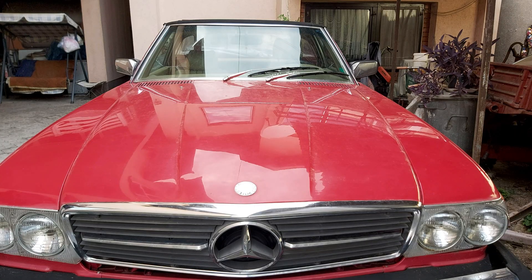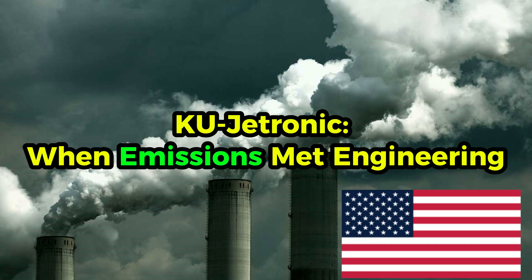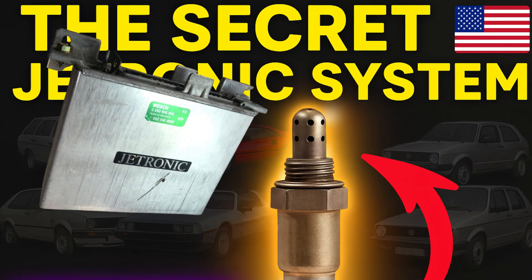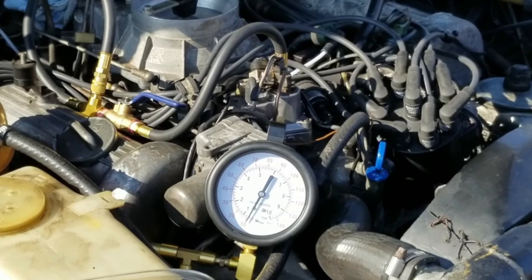But in the early 1980s, simplicity wasn't enough anymore. California's strict emissions standards demanded cleaner engines, and Bosch had to evolve the mechanical K-Jetronic into something smarter, without losing its legendary reliability. And KU-Jetronic was born.